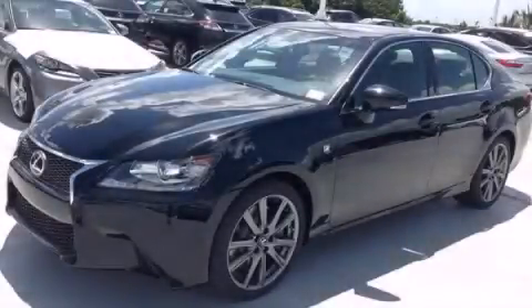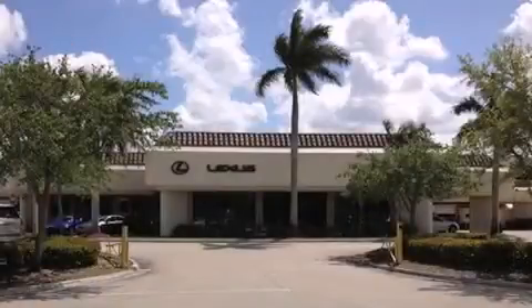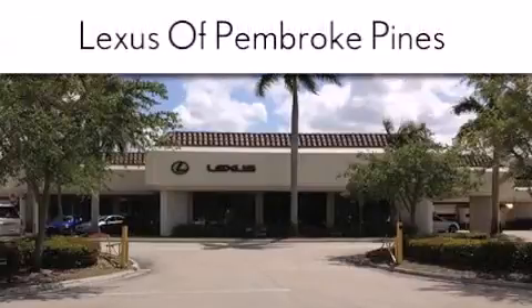Stop by today and test drive this automobile for yourself. Thank you for considering Lexus of Pembroke Pines for your next new or pre-owned vehicle.